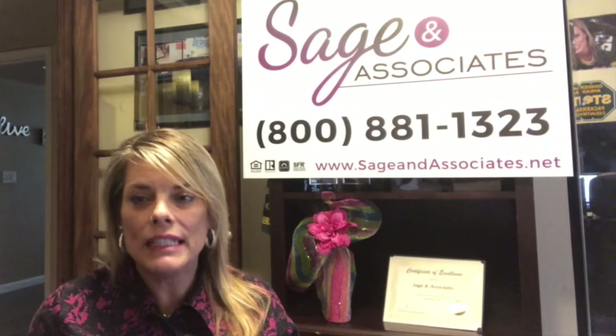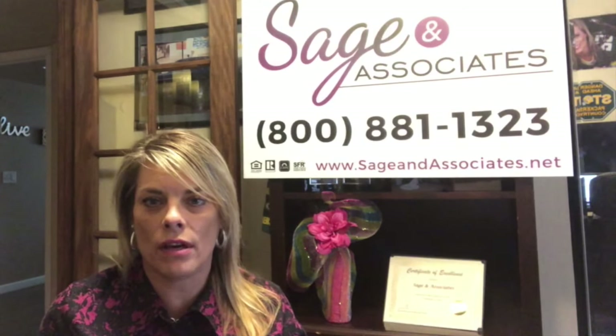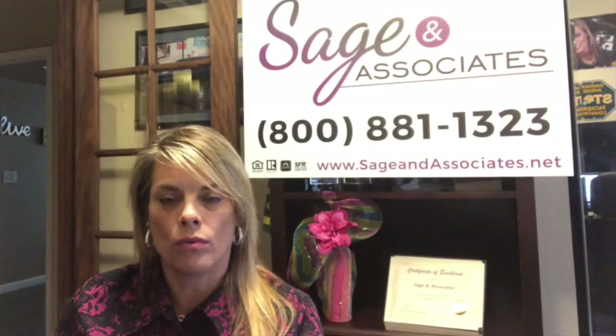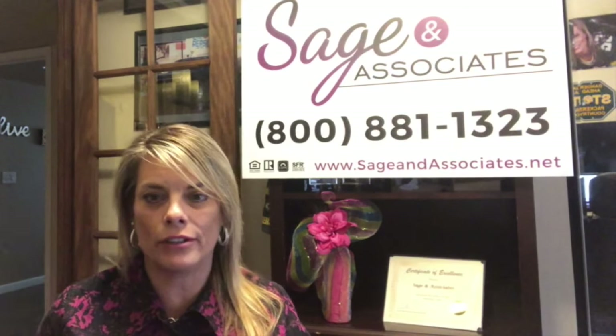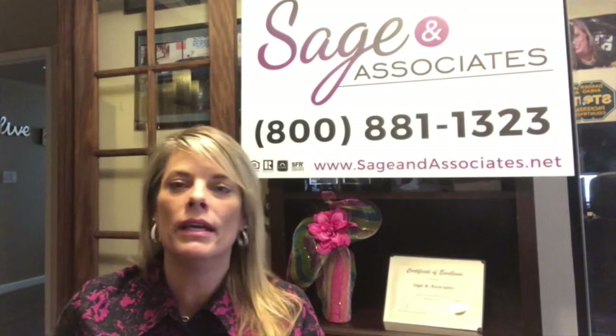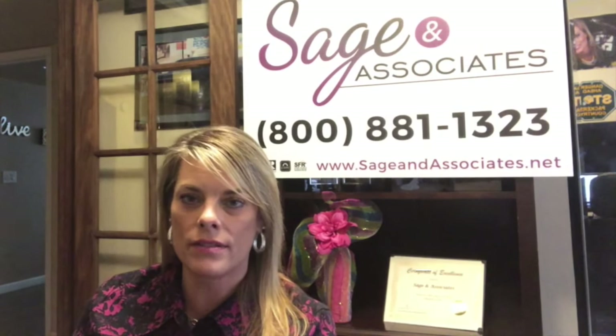So you need to understand the rules. I cannot stress enough how important it is to educate yourself, work with a licensed realtor, and become best friends with your lender. The lender is going to be the person who knows all the rules, and they should be fabulous communicators throughout the entire process.